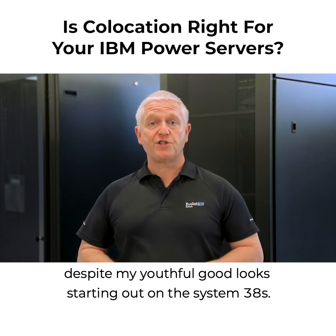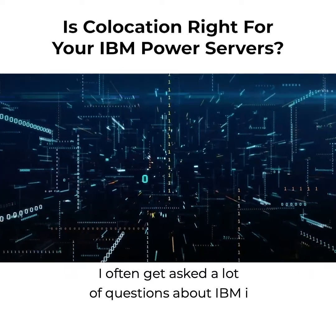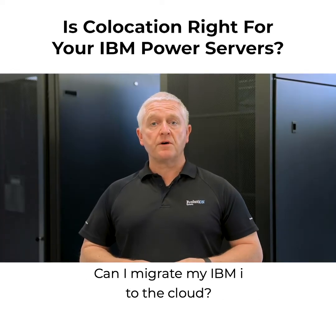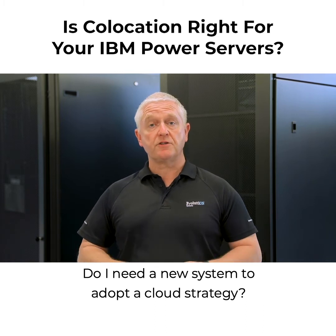Starting out on the System 38s, I often get asked a lot of questions about IBM I, and the last few years they've really focused around cloud. Can I migrate my IBM I to the cloud? Do I need a new system to adopt a cloud strategy?